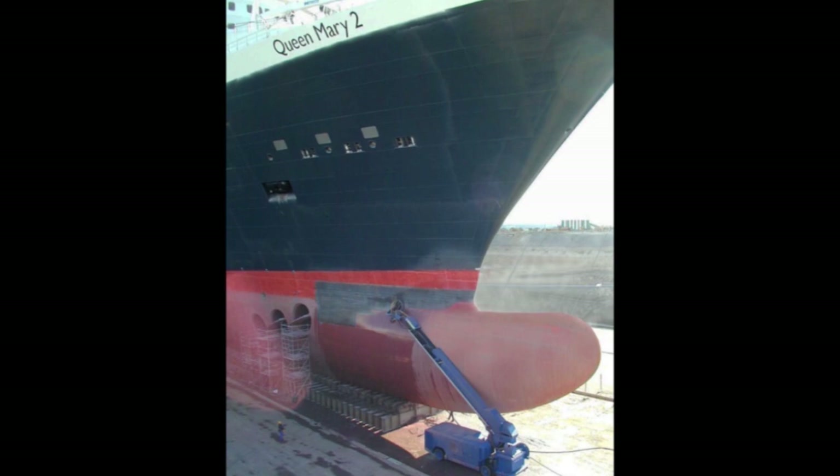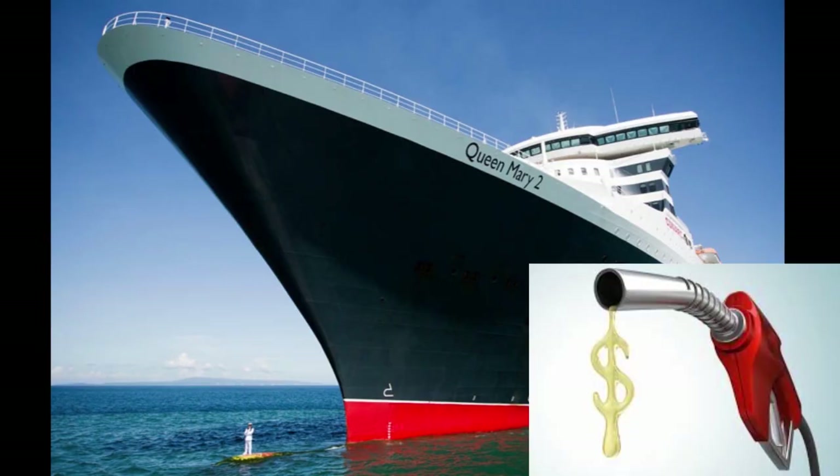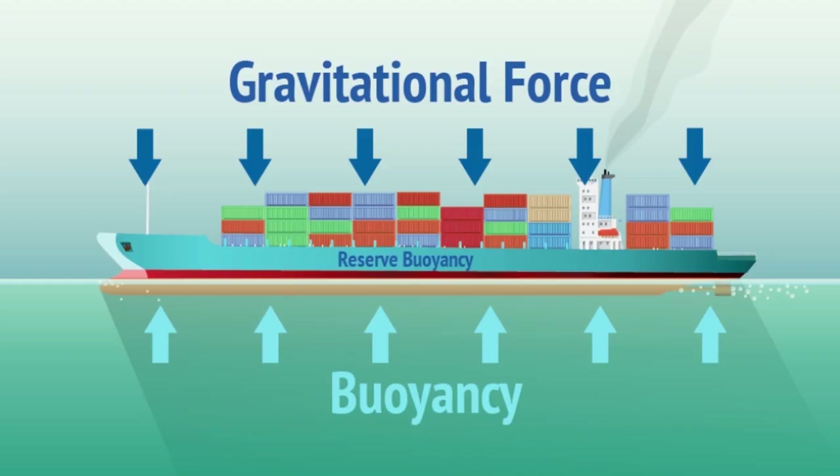This reduces fuel consumption and can increase the speed and range of the vessel. Large ships with a bulbous bow generally have up to 15% better fuel efficiency than similar vessels without one. It also increases the buoyancy of the forward part of the ship and hence reduces the pitching of the ship to a small degree.